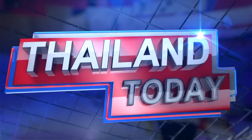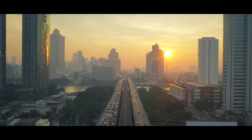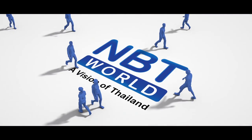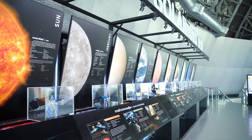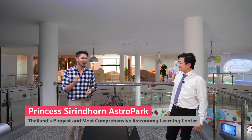I'll definitely take you up on that. But first, let's take a quick break — don't go away. We'll be back with more of Thailand Today and a tour of the facility. Welcome back. You're watching Thailand Today. We continue our discussion about what's on offer here at the Princess Sirindhorn Astro Park with Dr. Wipu. Time now to take a tour.